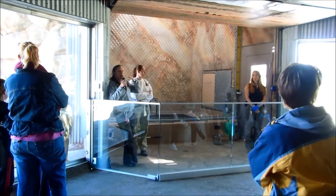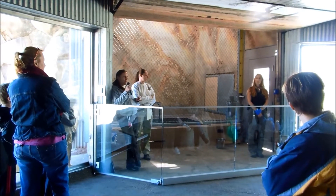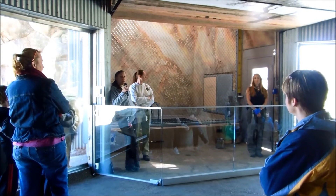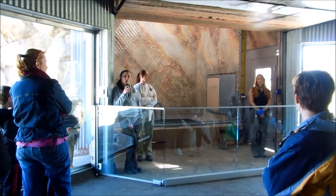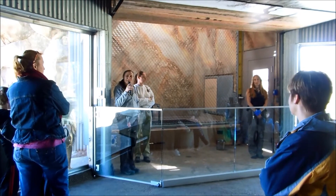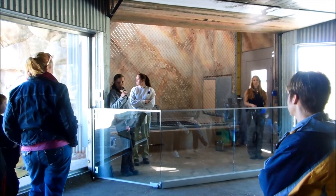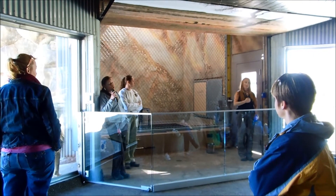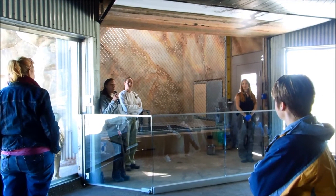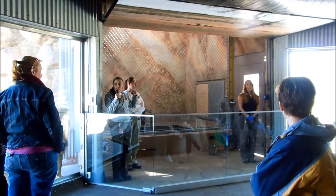So what we're going to be doing today is we're going to be bringing in this spotted hyena over here, and he is a very nervous male. He's not used to this area because he doesn't normally ever get to come in here — that's because he lives with a female, a very dominant female. In hyena society, females are always dominant to males.